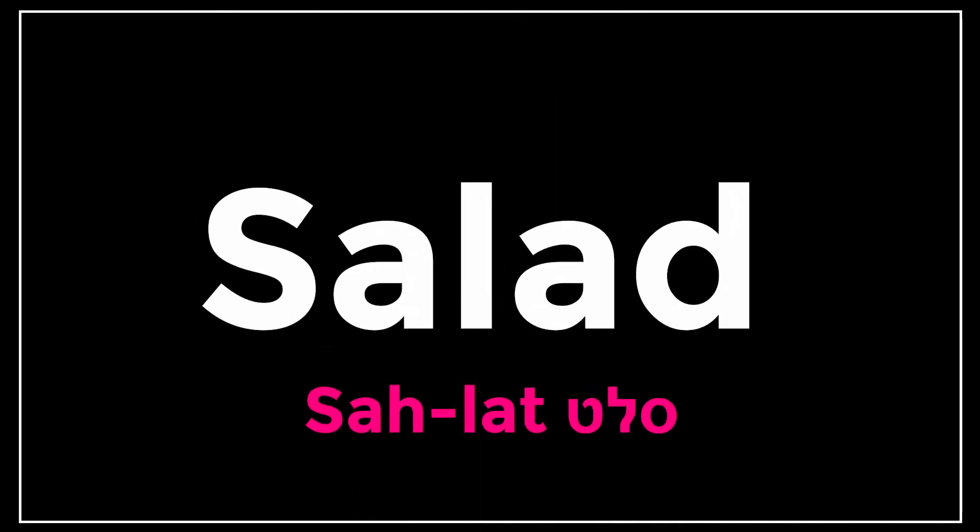This is how to say different words in Hebrew, and this time: salad. And in Hebrew, it's salat — sa-lat.